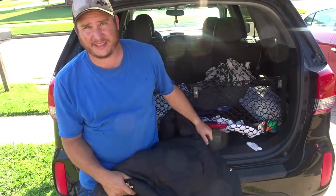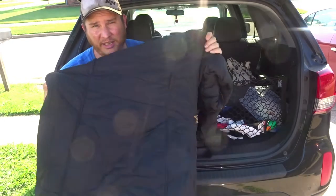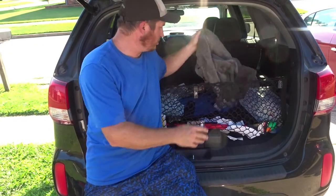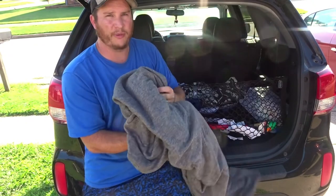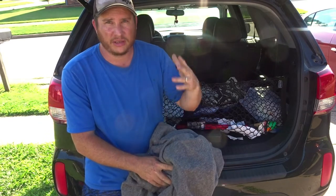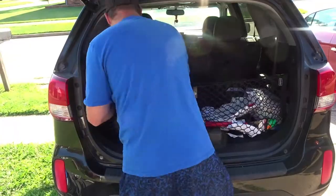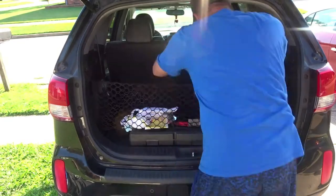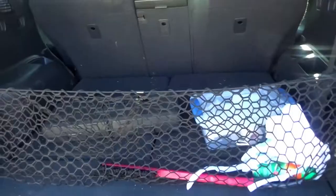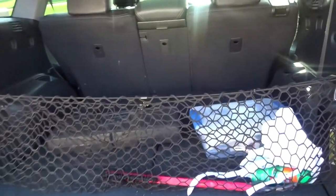Obviously this is summertime. In the wintertime you're going to need extra blankets and extra coats. We might keep a light blanket or two, just in case somebody gets cold in the car with the air conditioner going. After clearing things out, it already looks a lot better and I'm sure we saved a whole lot of weight too.